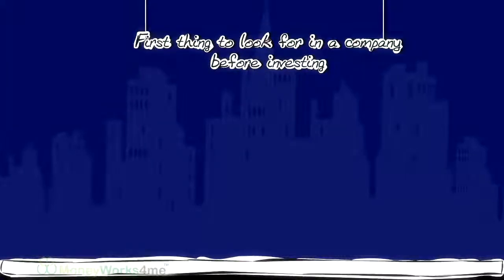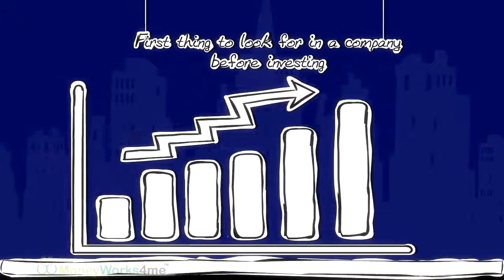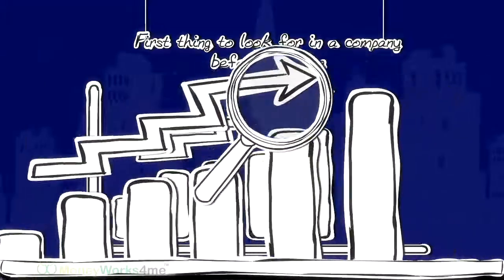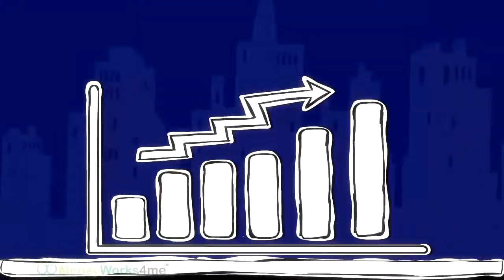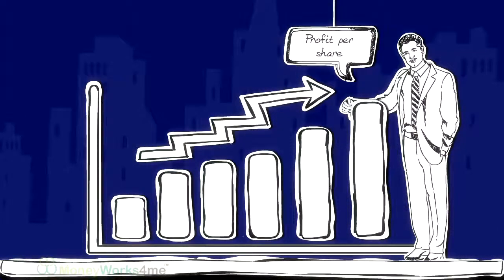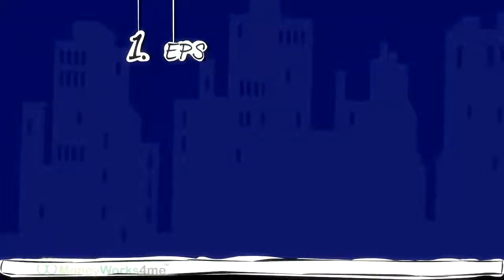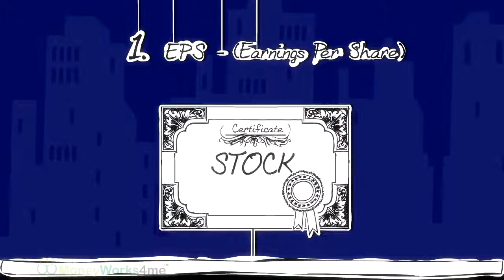What is the first thing that you will look for in a company before investing in it? You will check whether it has been making profits consistently. Since we will be shareholders, we need to look at the profit it earns per share. Hence, the first parameter to look for is EPS – Earnings Per Share.